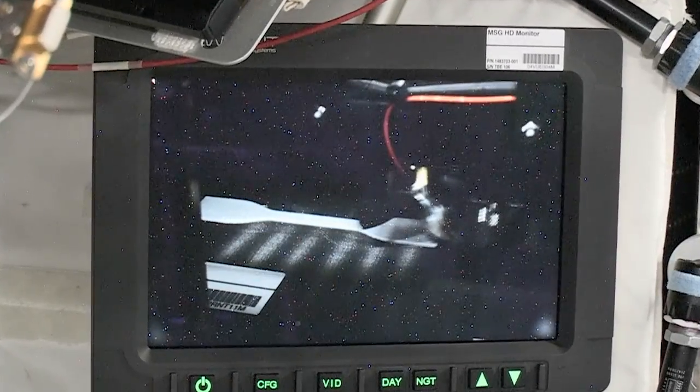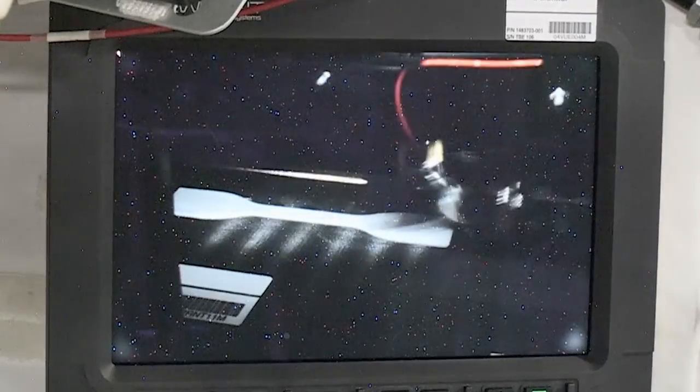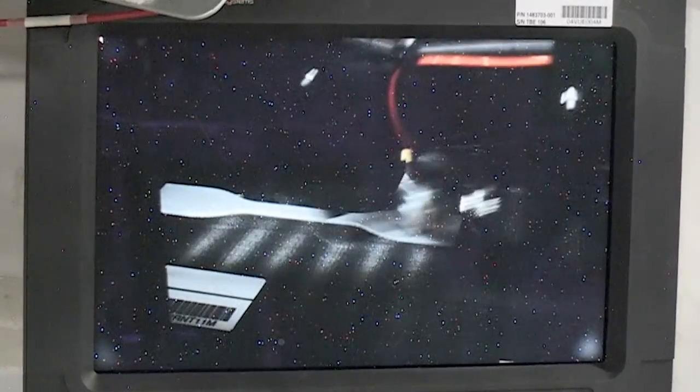Having 3-D printing in space provides on-site and on-demand manufacturing capabilities and reduces the need for shipping spares on cargo vehicles, saving a lot on time and cost.